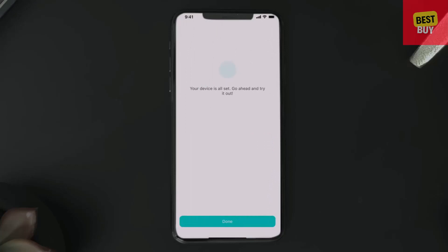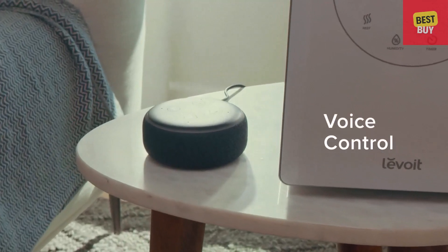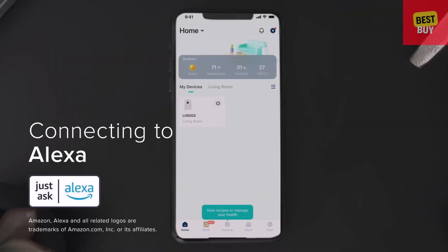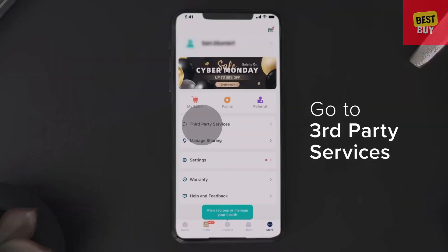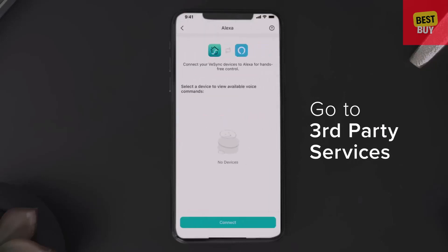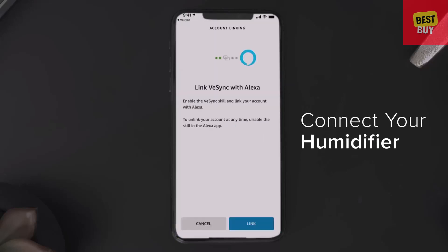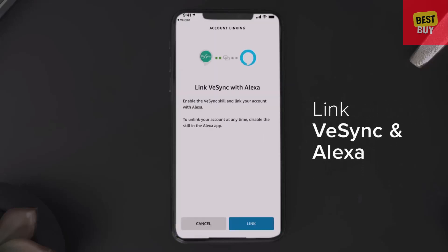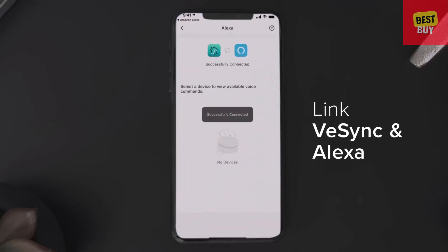Once the connection is complete, you can pair your Humidifier with third-party voice assistants. To connect to Alexa, first go to the third-party services feature on V-Sync and tap the Alexa icon. The app will prompt you to connect your Humidifier, which will take you to the Alexa app. From there, you can link V-Sync with Alexa. After that, V-Sync will let you know that your device has successfully connected.